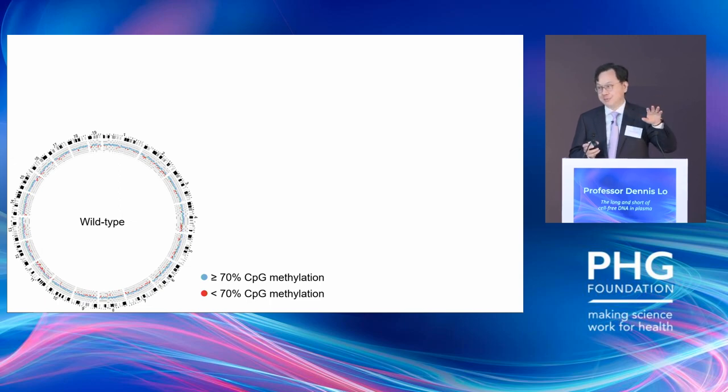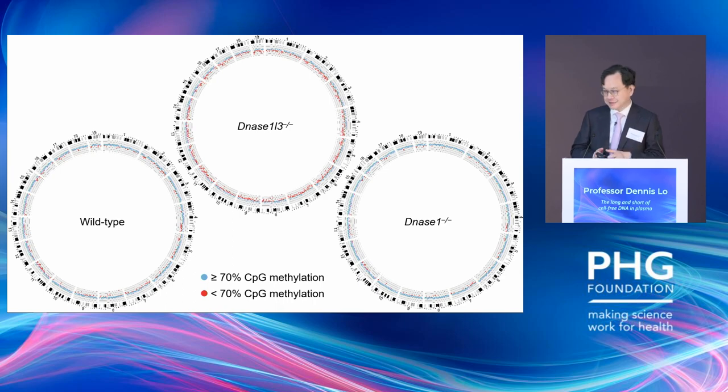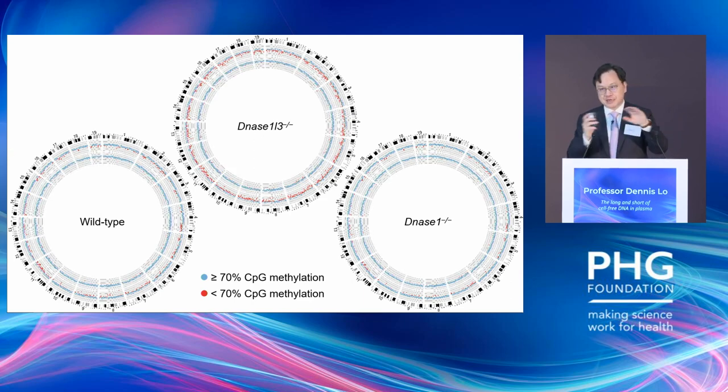When you knock out certain nuclease genes like DNase1, basically nothing has changed. But if you knock out the right nuclease — such as one called DNase1-like 3, also known as DNase gamma — which actually cuts chromatin (and intriguingly, circulating DNA is essentially circulating chromatin) — then you start to see hypomethylated fragments appearing in the plasma. If you do bioinformatics and mask out all open chromatin regions and CpG islands, then all this aberration is gone, indicating those are the origin of those hypomethylated fragments.